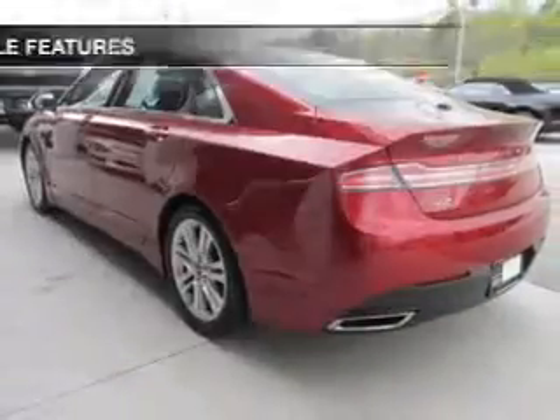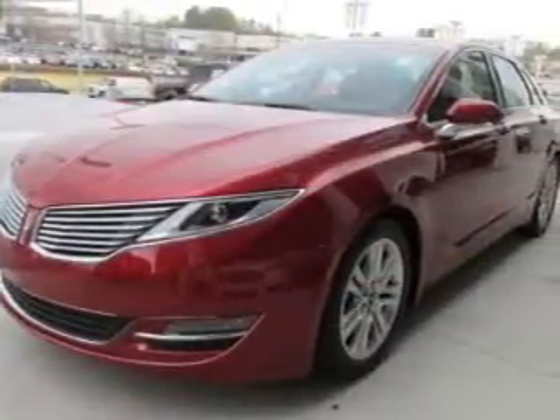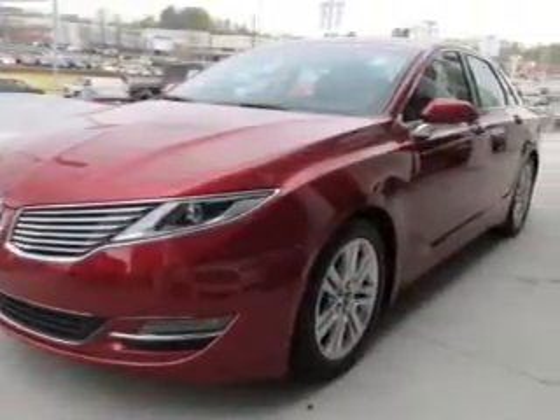Additional features include heated seats, Bluetooth connectivity, sync with MyLincoln Touch, Sirius XM satellite radio, and a digital audio input.